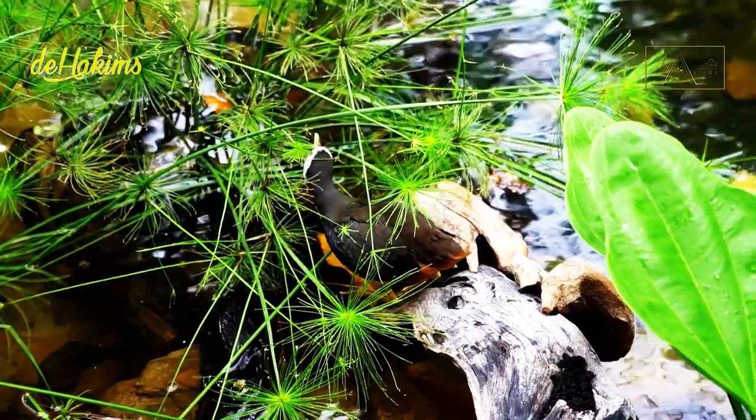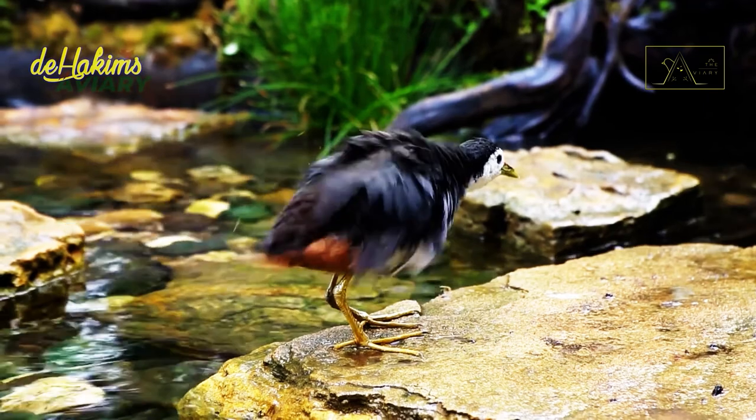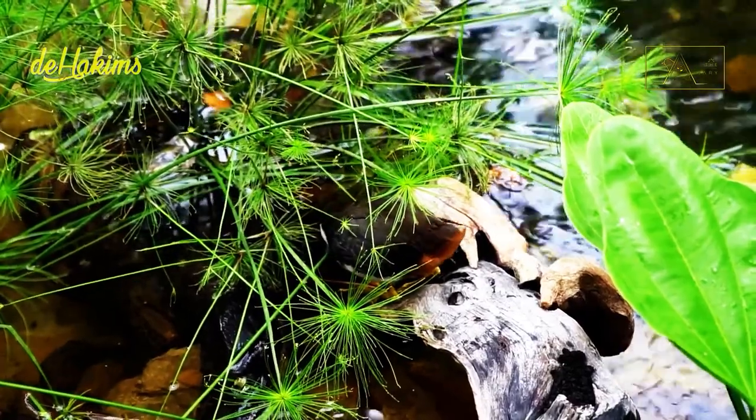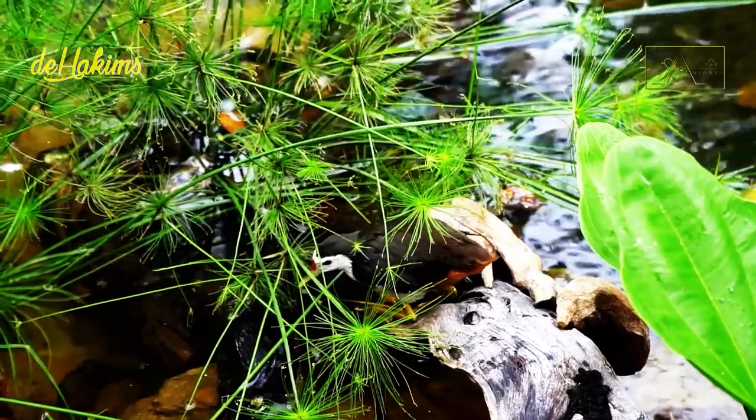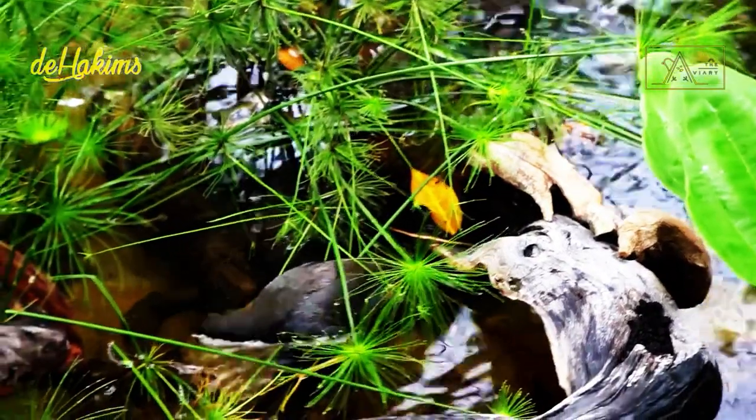White-breasted waterhens make their cup-shaped nests from straw, grass, twigs, or leaves. Their nests are usually located on dry land in swampy areas. The nest holds six to seven eggs, guarded, cared for, and incubated by both female and male parents. After 19 or 20 days, the eggs hatch, and the babies that emerge can stand up straight away — just like chicks.